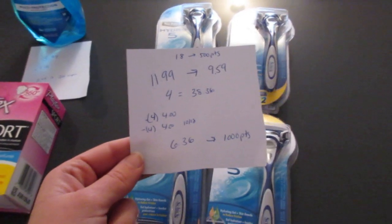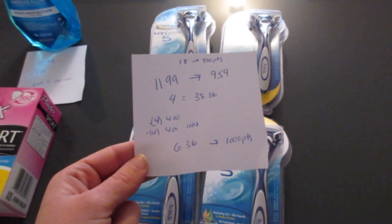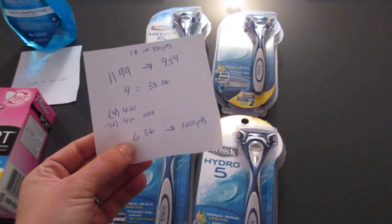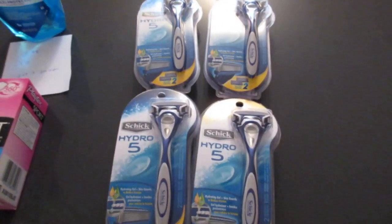Four of them at $9.59 is $38.36. I had four of the four-dollar in-ad coupons and four of the four-dollar coupons from today's insert, so it ends up being $6.36 out of pocket and I got 1,000 points back. It was a nice moneymaker on the razors.